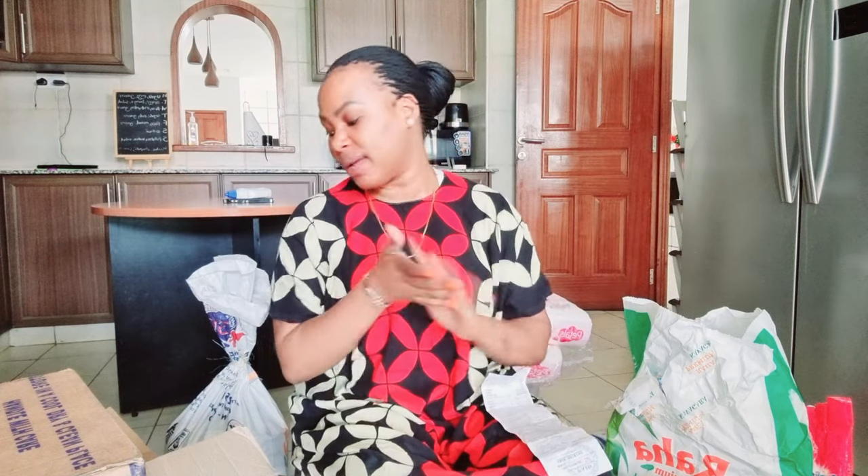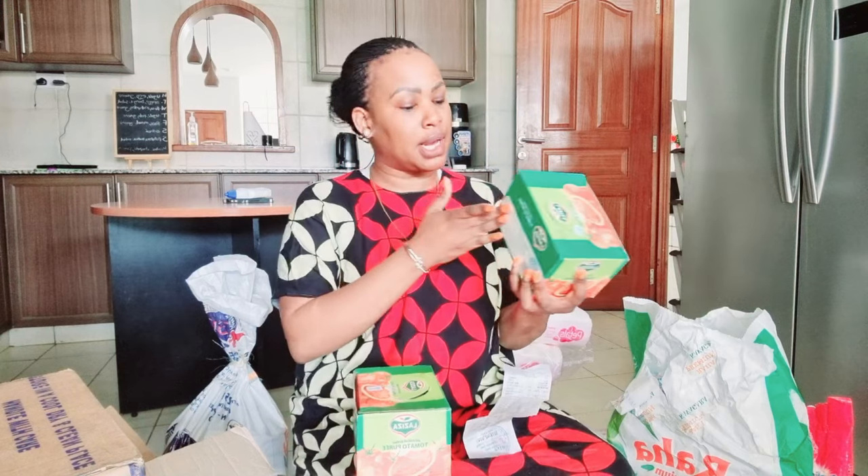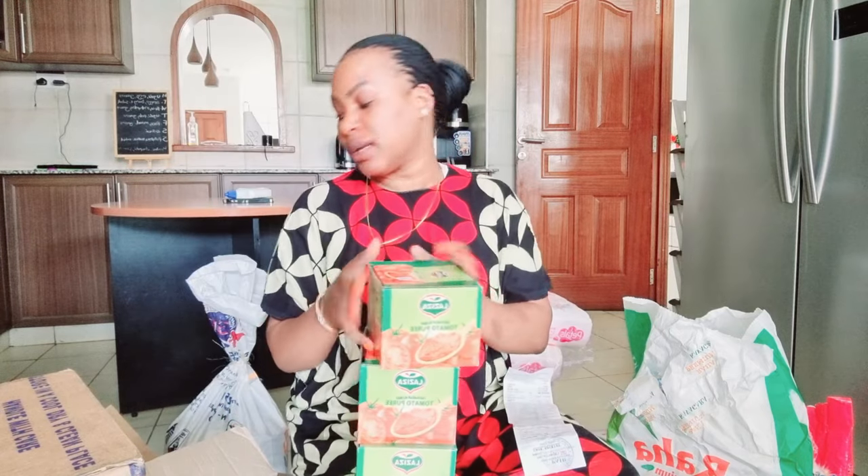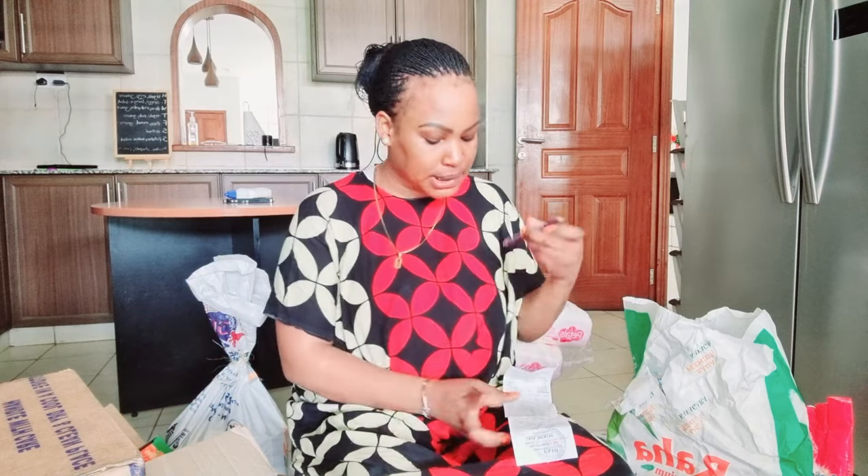Another thing I never miss to buy is tomato paste. I didn't get the brand I usually like; I got one called Laziza. This pack has 25 pieces in a box and I got three boxes. Tomatoes are quite expensive especially in the sun, so we use this to supplement — you can use two pieces of tomatoes and then add your tomato paste.